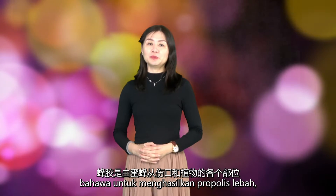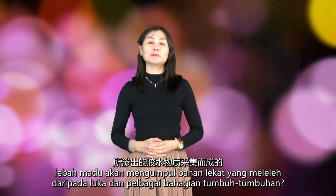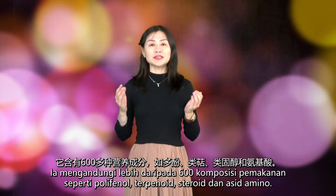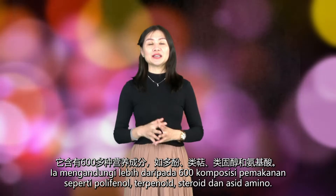Do you know that to produce bee propolis, honeybees collect resinous materials actively exuding from wounds and different parts of plants? The chemical composition of propolis is quite complicated. It contains more than 600 nutrient compounds such as polyphenols, terpenoids, steroids, and amino acids.